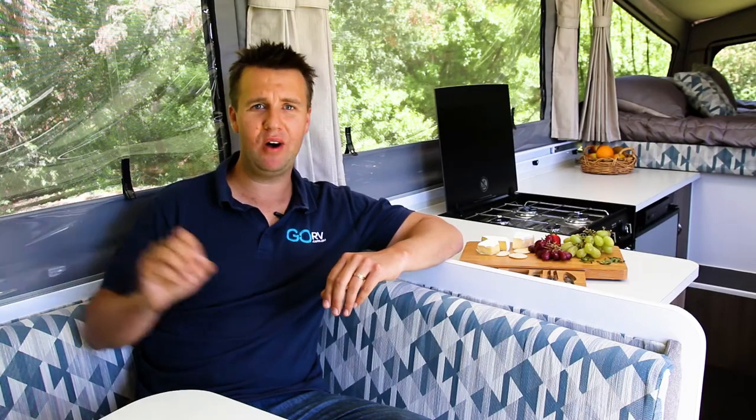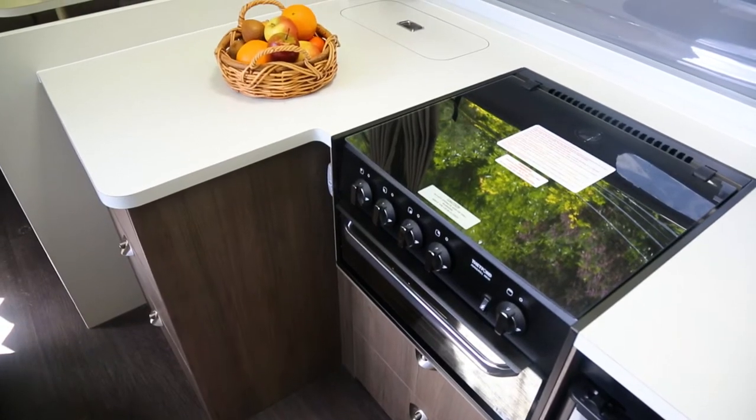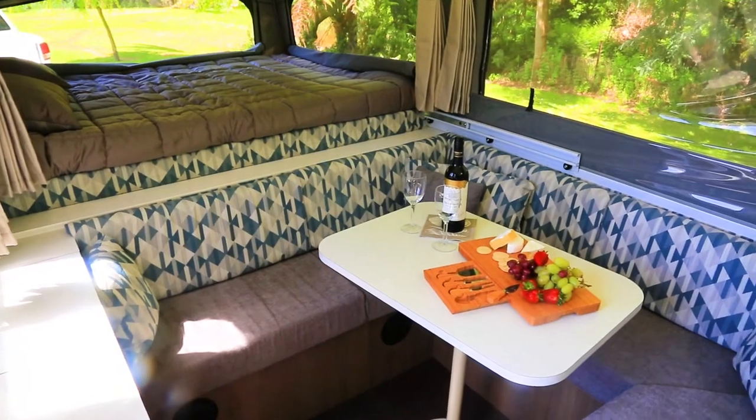It's a really family-friendly camper — two big beds either end, lots of storage space, all your cooking facilities of course, and I love this large U-shaped lounge.